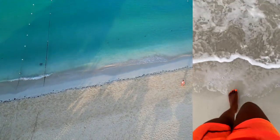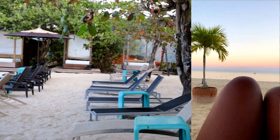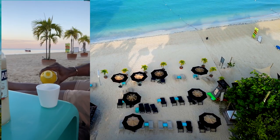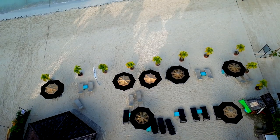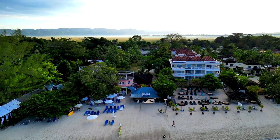Sandy Haven is nestled right on Seven Mile Beach, which means we were steps away from the water. Our favorite time of day to lounge was early mornings, where you could watch the sunrise and on some occasions purchase natural fruit juice from the local vendors.